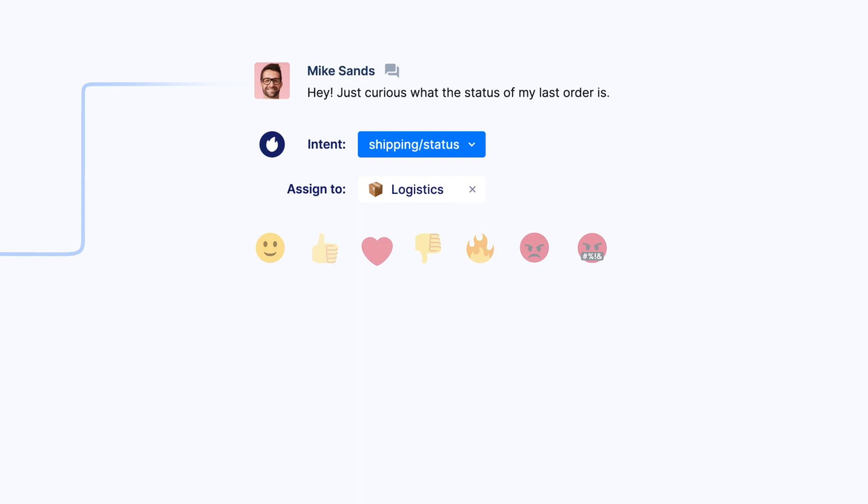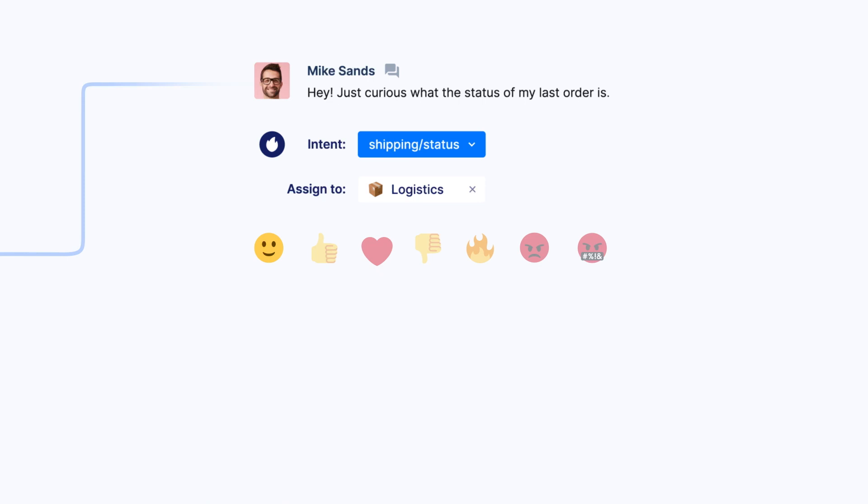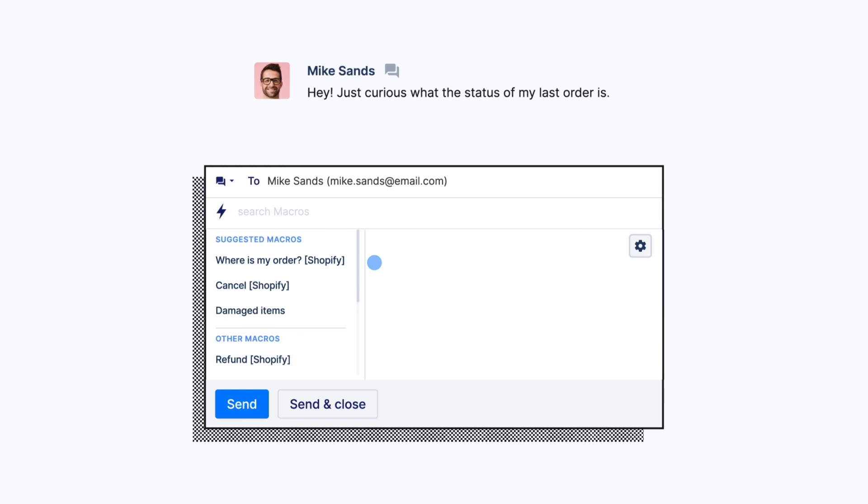We can even use sentiment detection to perform a quick temperature check on your customer's mood, all without a single action from your team. Once it's time to reply, templated response macros help your agents move faster and stay on brand, even during your busiest periods.